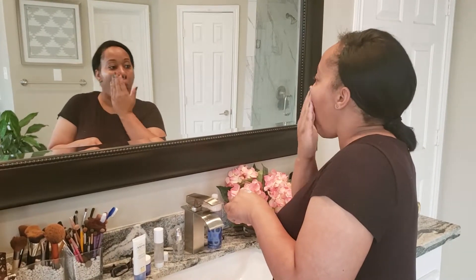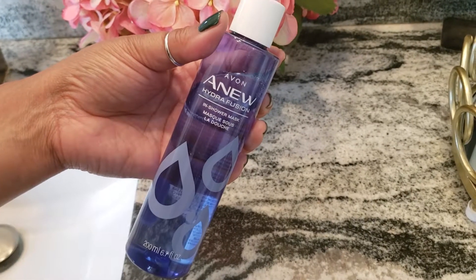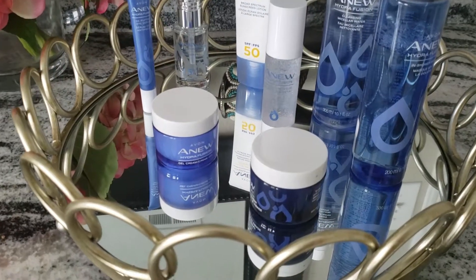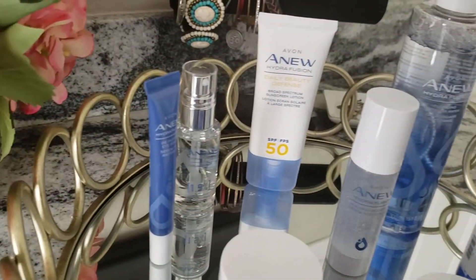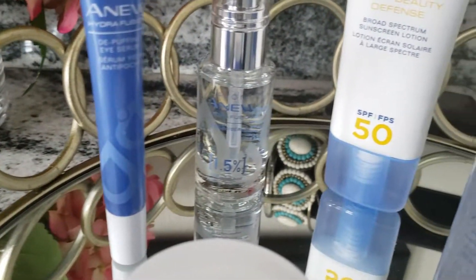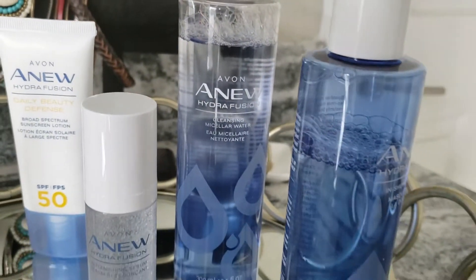There are also two products that I didn't get a chance to mention: the Avon Hydro Fusion Gel Cream for nighttime and the Avon In Shower Mask. Both of these I use at nighttime only, when I'm getting in the shower or tub. I can moisturize after I use the In Shower Mask. I've been enjoying this line and I know you guys will enjoy it too. Make sure you give Avon a shout out, and let me know what skincare regimen you're currently using.